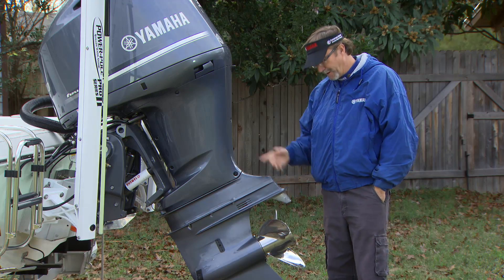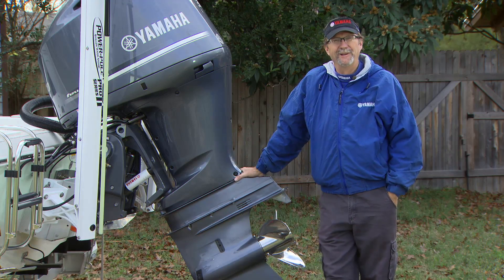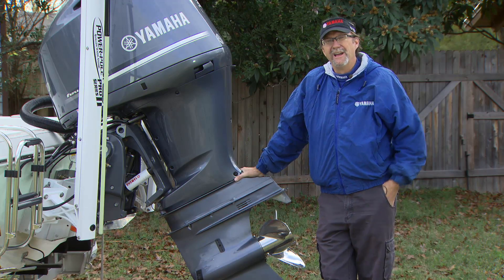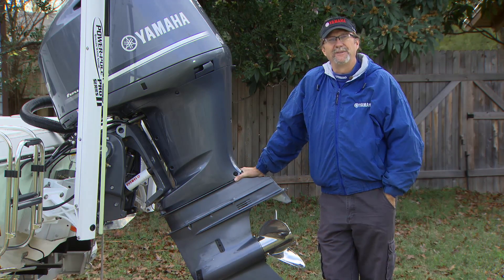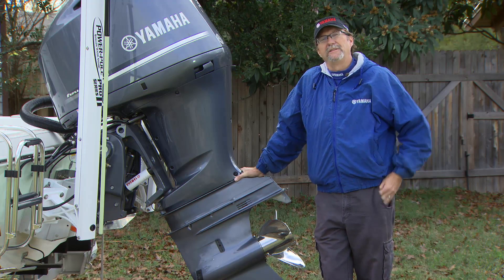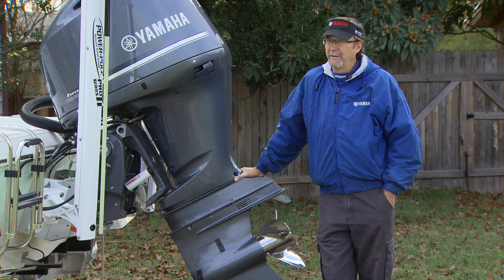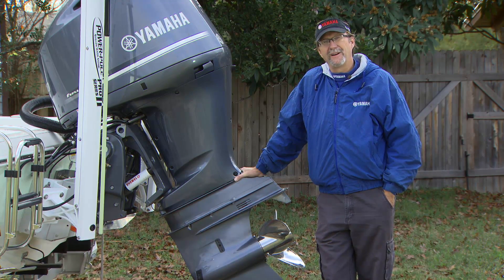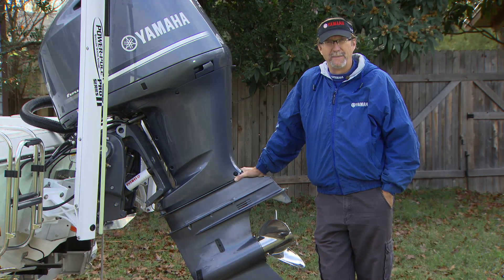I don't spend a lot of time thinking about my prop until I run into a rock or nick it up, which happens when I'm out on the water. For a lot of people it's almost an afterthought — they just put their boat in the water and run the prop that's on there. However, the folks at Yamaha understand that it's very important to have the right prop for the job. Let's hear from them and learn a little bit more about choosing the right prop.